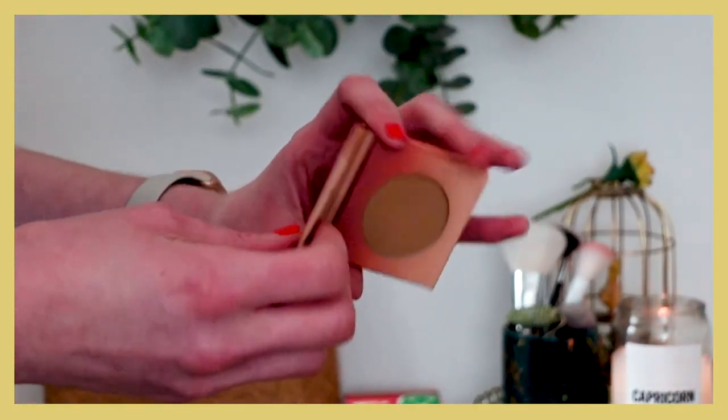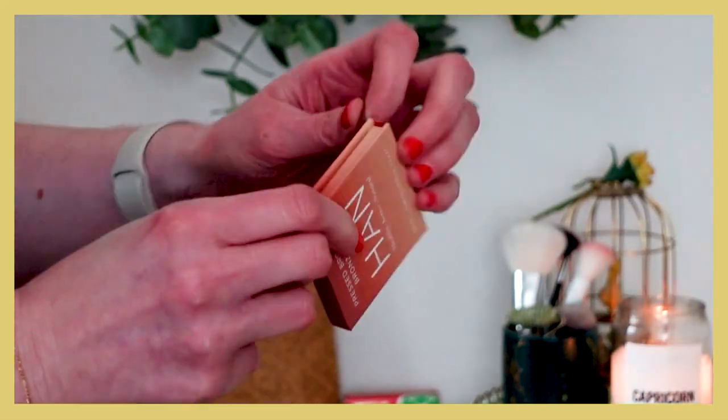For bronzer, this is the only one I've ever repurchased — I think this is my third or fourth. It's the Hans Skin Care Cosmetics bronzer in Malibu. It goes great with my skin tone for contour — it's a pretty light, butterscotchy-toned shade. They've repackaged it, and last I checked it was under $20, though prices have been going up. When I first started using it I think it was around $16. It's just stood the test of time for me.